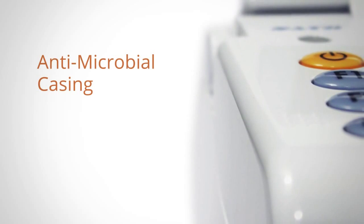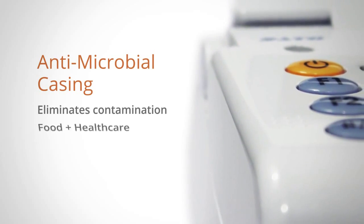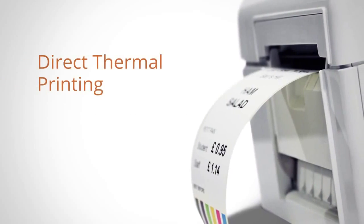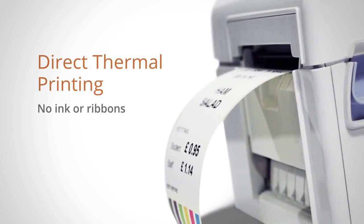Its antimicrobial casing eliminates the risk of contamination making it ideal for food preparation and healthcare environments, while its direct thermal printing method means that no ink or ribbons are required.